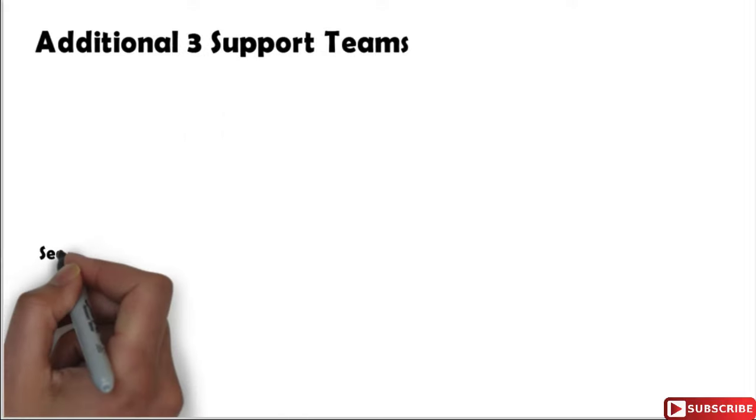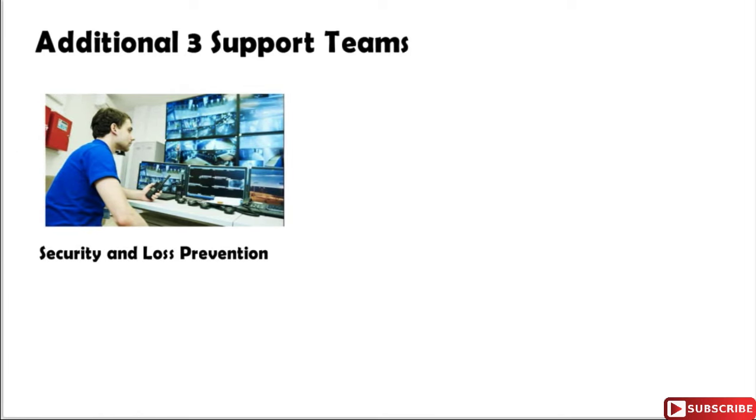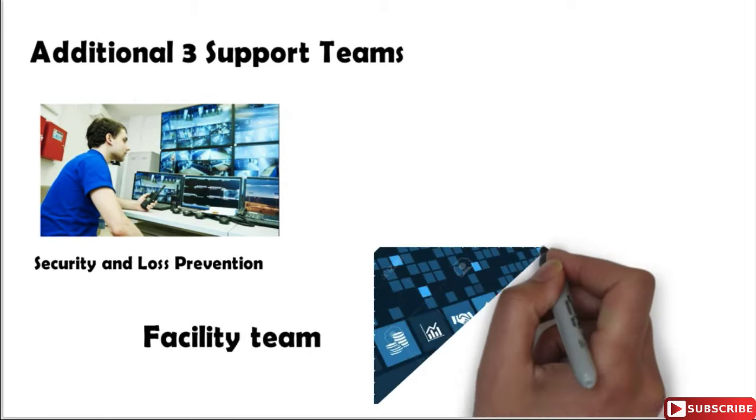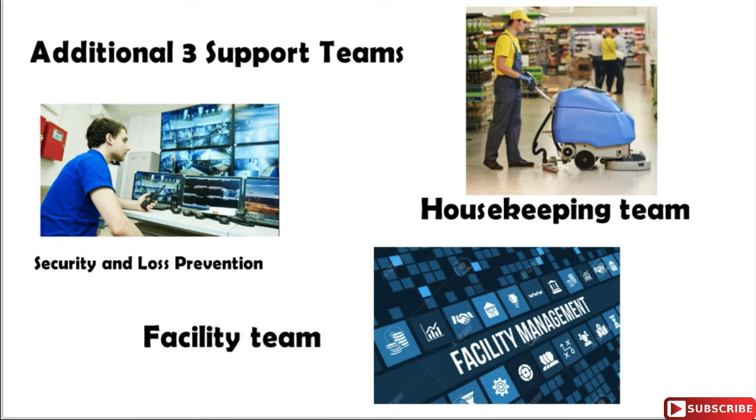The store manager will also have three support departments: first is the security and loss prevention department, which guards the store and merchandise and takes care of security aspects; second is the facility department, which takes care of electricity and DG work; and third is the housekeeping department, which takes care of cleanliness and maintaining store standards.